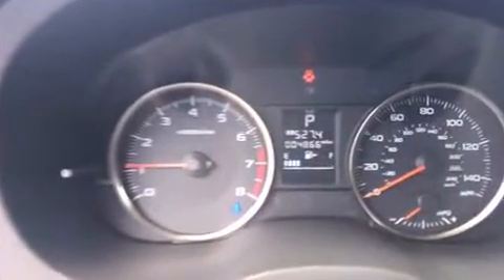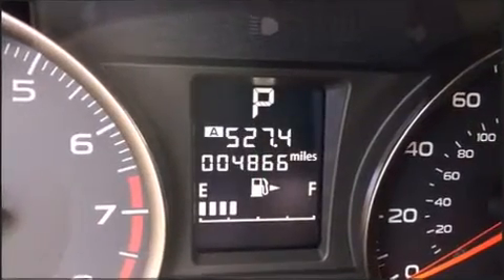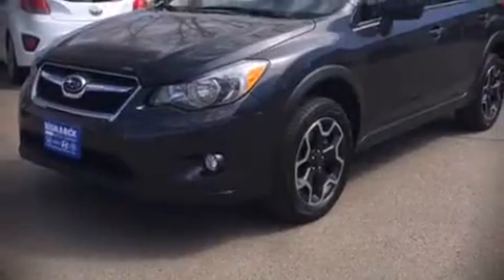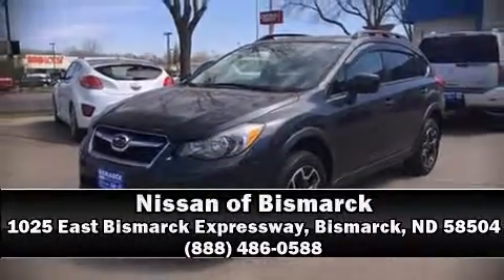A CARFAX History Report provides you peace of mind by detailing information related to past owners and service records. Please don't hesitate to give us a call. Thank you.